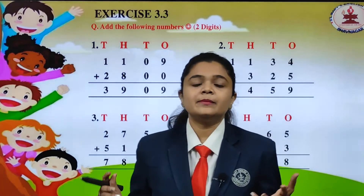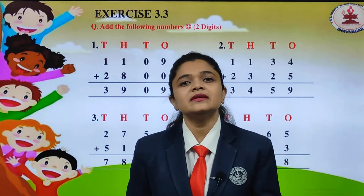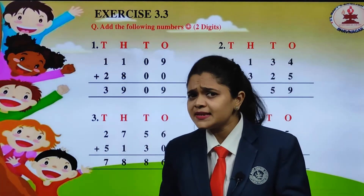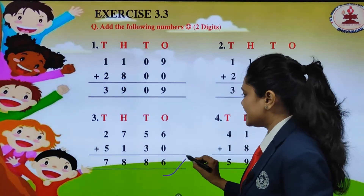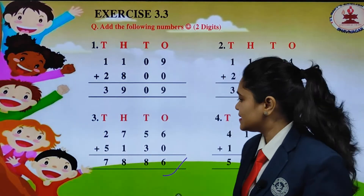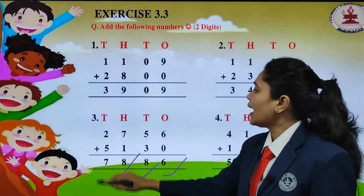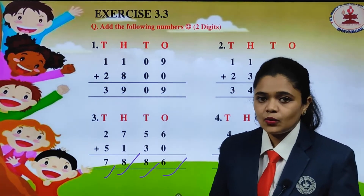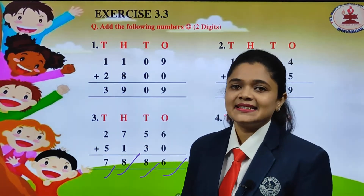So we will add it together. 6 plus 0 — any number added to 0 gives that same number — so 6 plus 0 is 6. Then 5 plus 3 is 8, 7 plus 1 is 8, and 2 plus 5 is 7. So the answer is 7886.